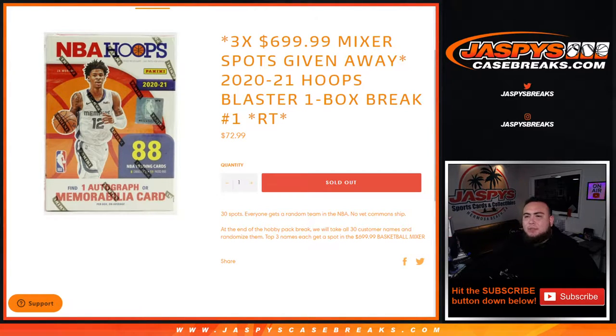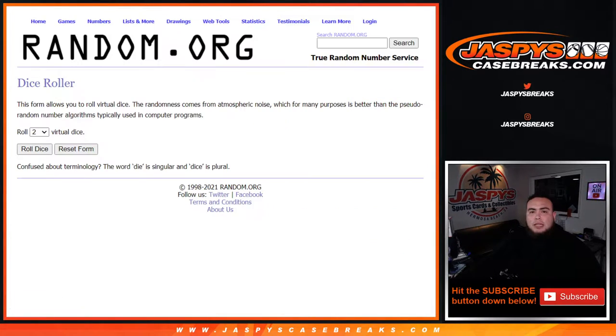What's up everybody, Jason here from JaspysCaseBreaks.com. We just sold out a little filler here for the $700 basketball mixer, where we're giving away three spots in this 2021 Hoops blaster one-box break, random teams number one. The way this works is first we do the break, randomize customer names and teams, pull the hits out, and at the end of the break we'll take all 30 customer names, randomize them, and the top three names each get a spot in the break itself. So let's do the break first guys.